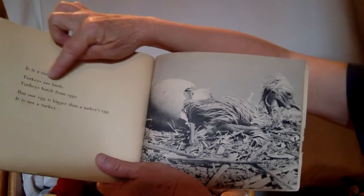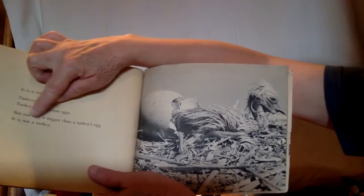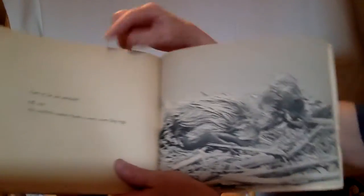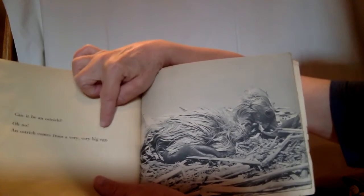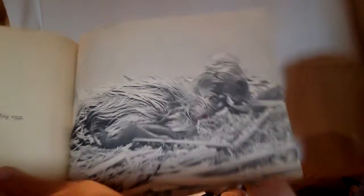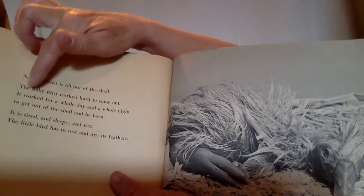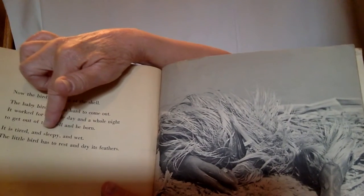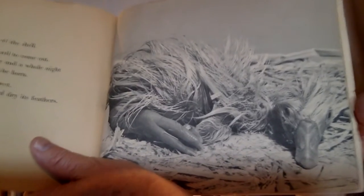Is it a turkey? Turkeys are birds — turkeys hatch from eggs. But our egg is bigger than a turkey's egg. It is not a turkey. Can it be an ostrich? Oh no — an ostrich comes from a very, very big egg. Now the bird is all out of the shell. The baby bird worked hard to come out — it worked for a whole day and a whole night. It is tired and sleepy and wet. The little bird has to rest and dry its feathers. Looks like it's resting.